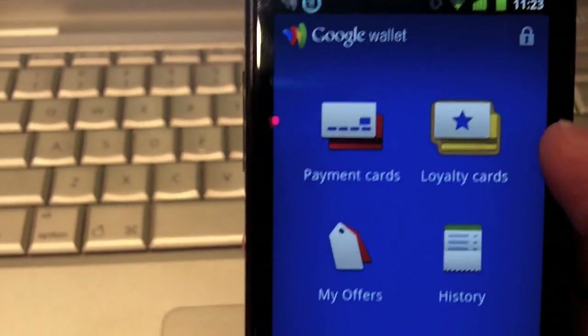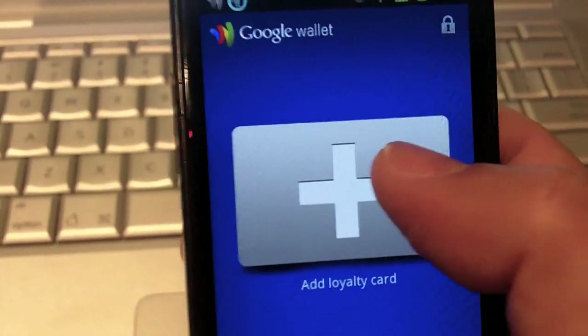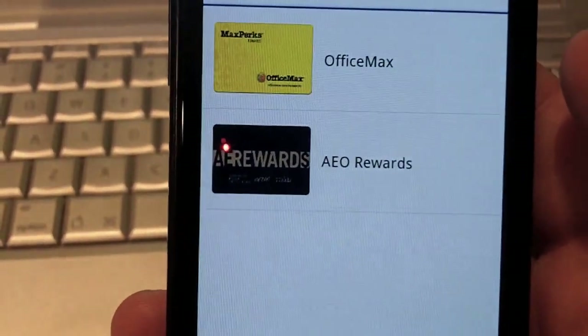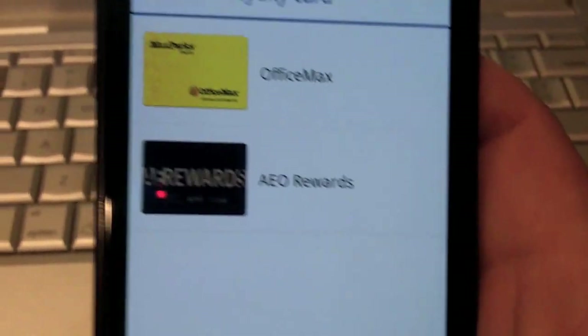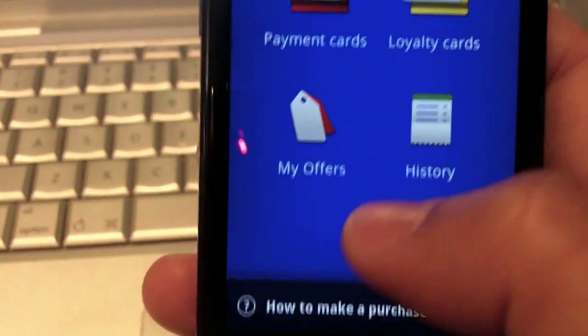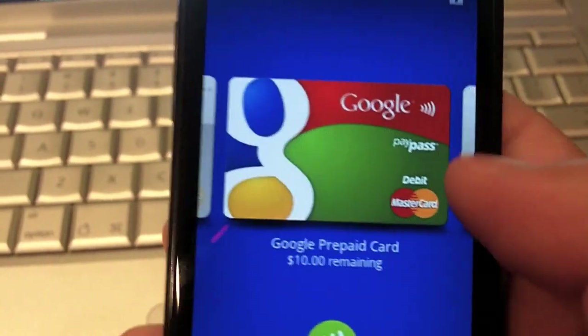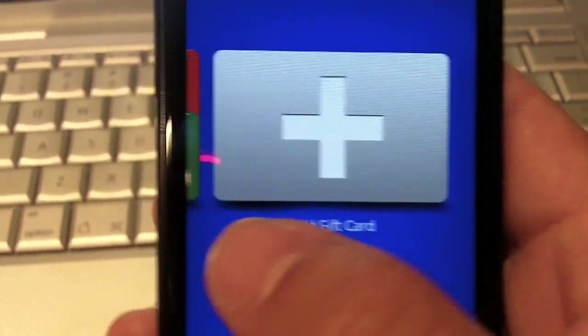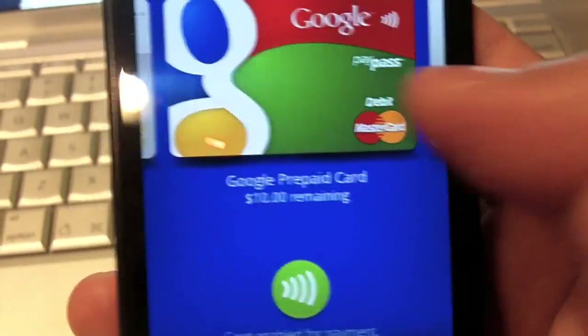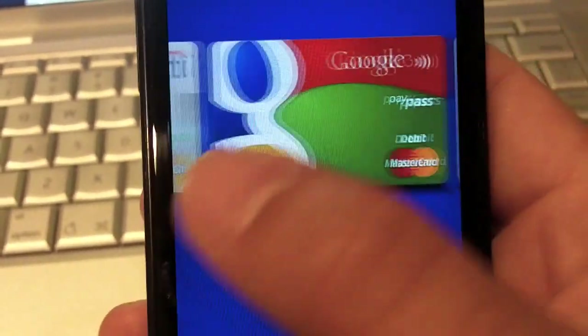Loyalty cards — we don't have any right now, but I can add one. OfficeMax and American Eagle Outfitters are there by default. Payment cards — it's the prepaid card, the top-up card, which I'll be using, and the $10 was free. And then there's the Citibank card.